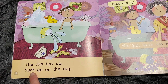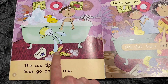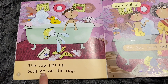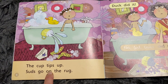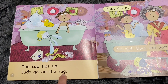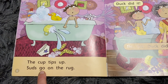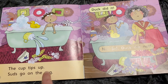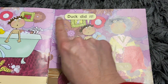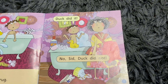S-U-D-S. I don't know what that word is - you could tell the children. S-U-D-S. These are S-U-D-S - they're all soap suds. Go. We know 'go' because it's a tricky word. On. On. There is a tricky word. R-U-G. I know all of those so I can go back and read it again. Suds go on the rug. Mum's cross. Duck - I remember that one now. D-I-D. Did. It. Duck did it.